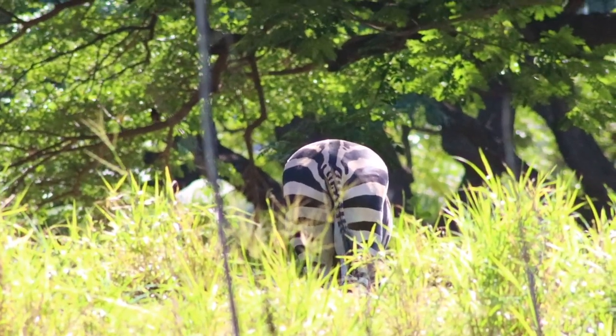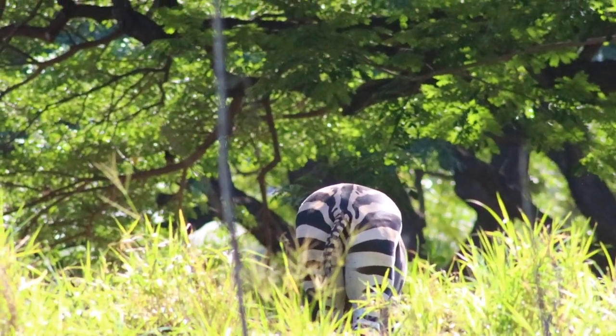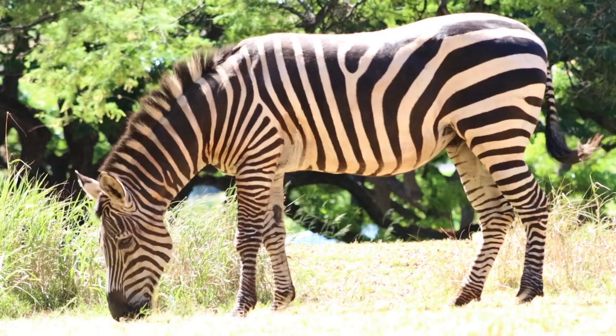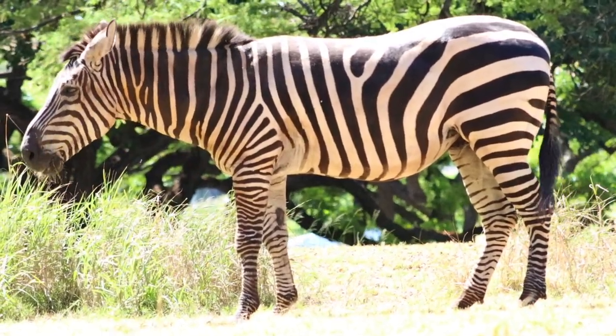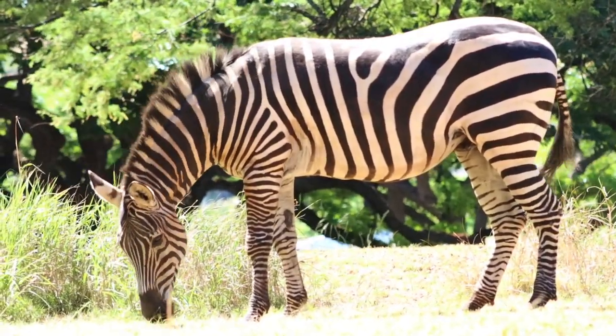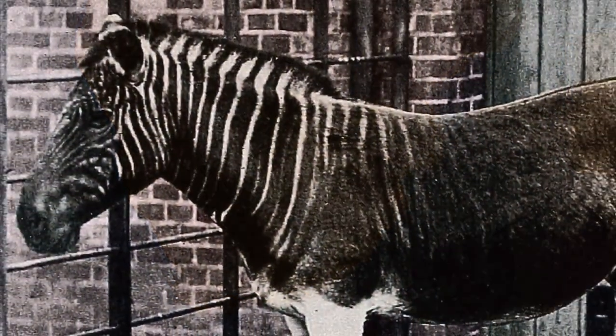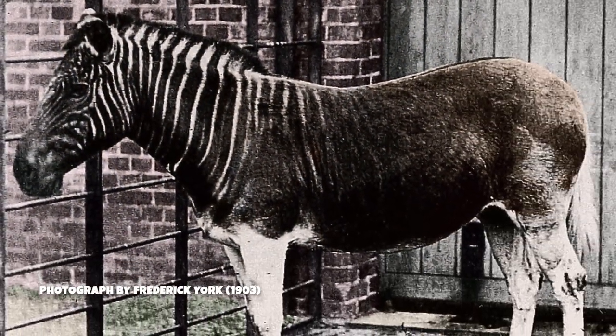In the wild, researchers can actually use the stripes on their rumps to identify an individual zebra. So yeah, being a scientist can mean staring at a lot of zebra butts. As you may know, each zebra has its own unique stripe pattern, like a fingerprint. But did you know that as you go from north to south in Africa, the zebras there tend to have fewer and fewer stripes?